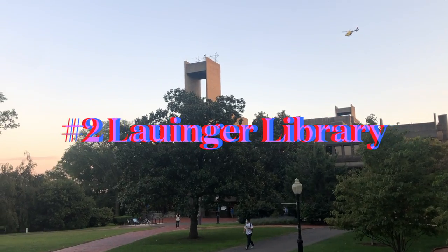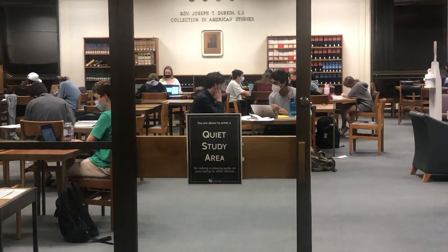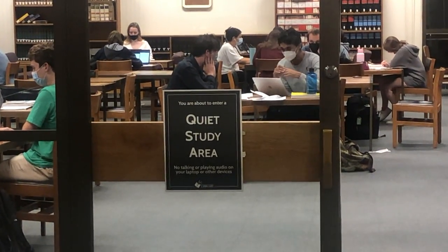Number two on the list is of course Lauinger. Lauinger is the main library for Georgetown undergrads. I wouldn't say it's known for its aesthetic but it's very cozy, it's open 24/7, and it's kind of unique because every single floor has its own vibe. You can go to the fourth floor and it'll be dead silent, or you can go to Lauinger 2, which we call the social floor, because you go there and you're like yeah I'm gonna study — and you end up just catching up on your social life.